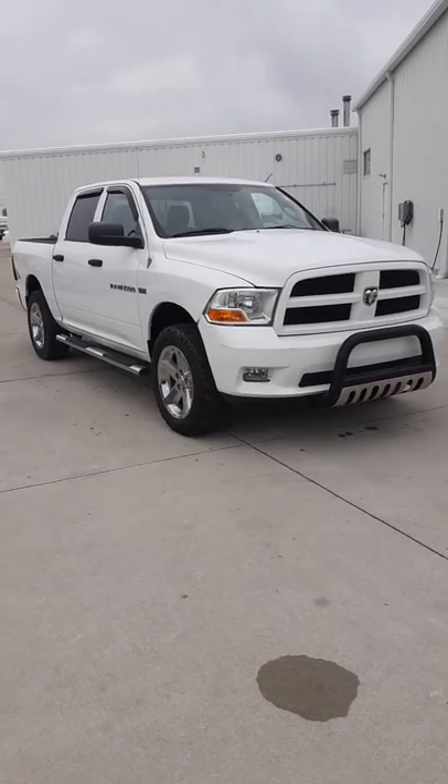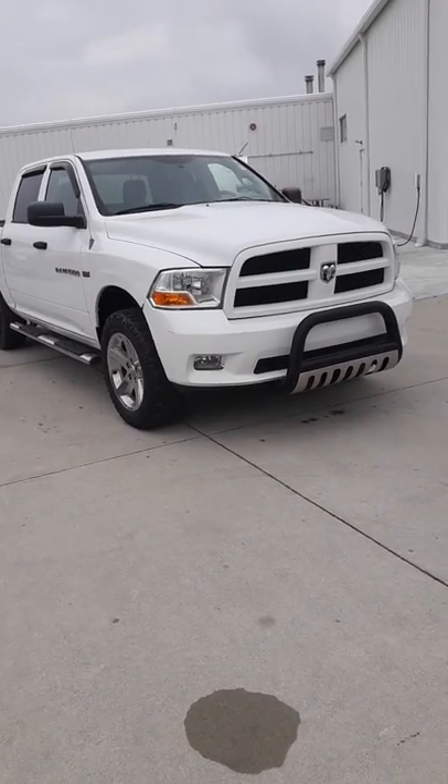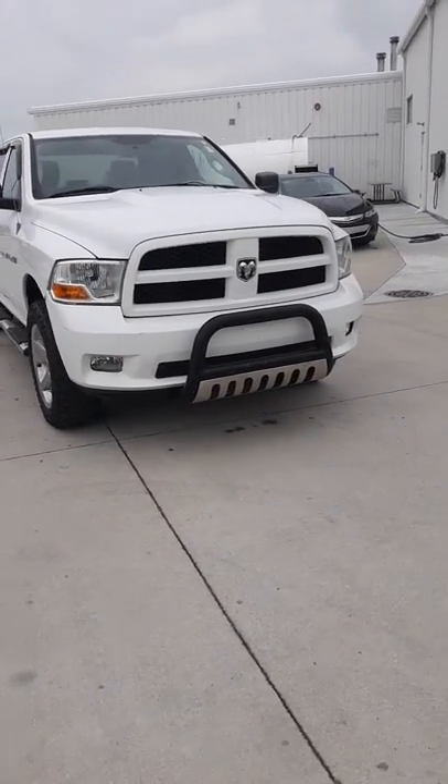Good morning, James. This is Jason Barnes over at Sightman Chevrolet. You inquired about our 2012 Dodge Ram. I just wanted to shoot a quick video of it for you.